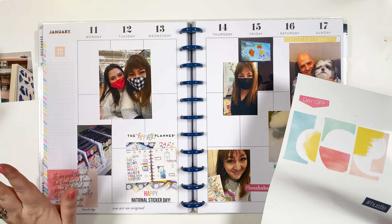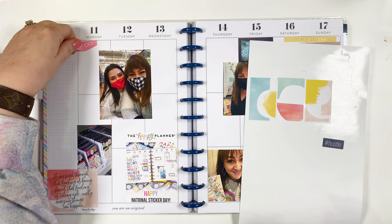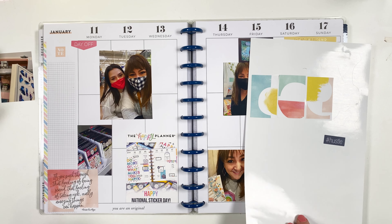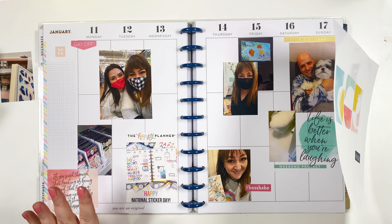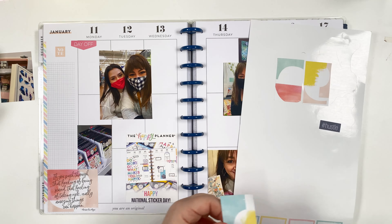This Monday was a snow day off from school, so I'm going to put that label there and journal about it. I need to add some boxes. These stickers are sized for a classic planner, but just because they're for a classic doesn't mean they can't go in a big planner — don't let that hold you back ever.